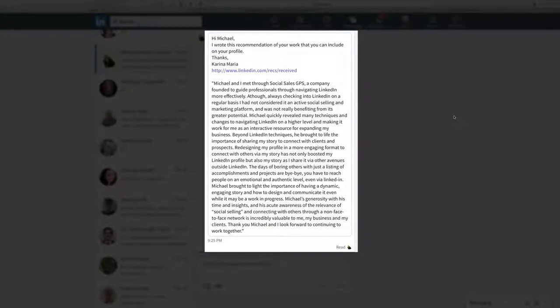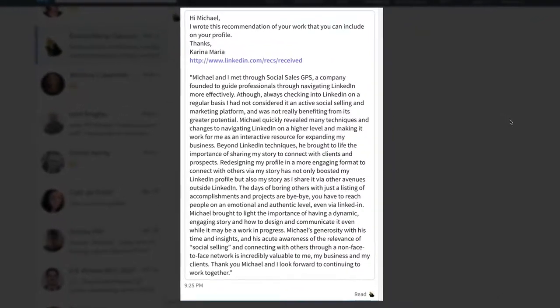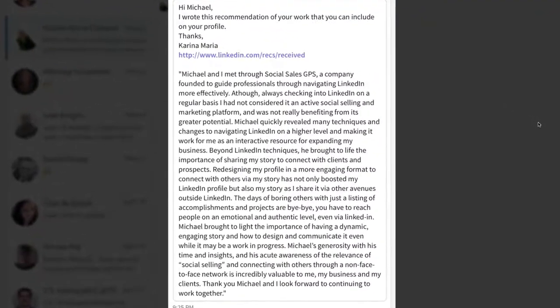Hello, it's Michael here and I want to show you how the LinkedIn recommendations process has a major flaw and is broken in an area that is really super important. Here you can see a recommendation that Karina Maria wrote for me.